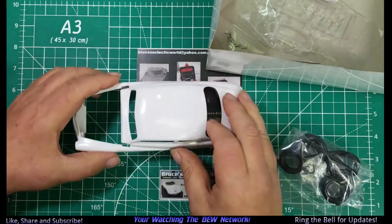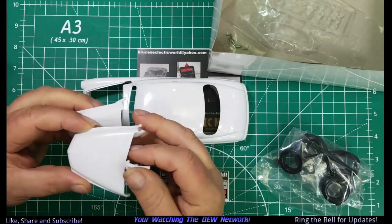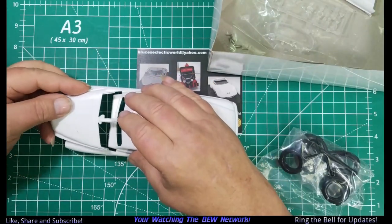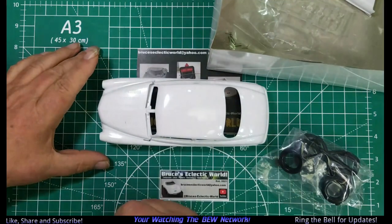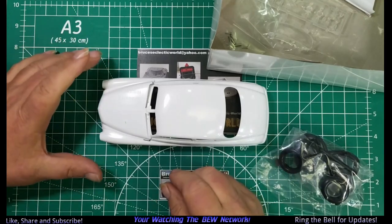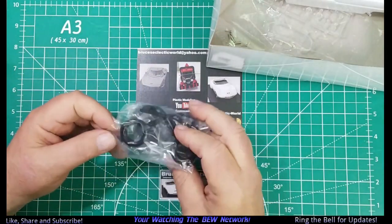So we may be using — I don't know — this is supposed to be a custom build, so we'll probably use this hood with the louvers. Yeah, I like it, with the fancy bumpers and grill. I am going to buy another one of these kits just because. And here are the wheels.